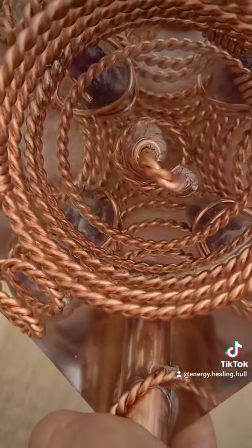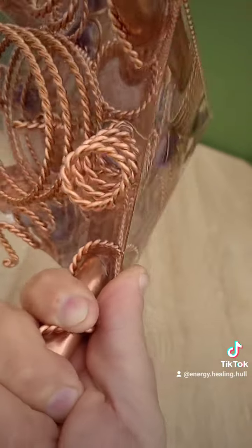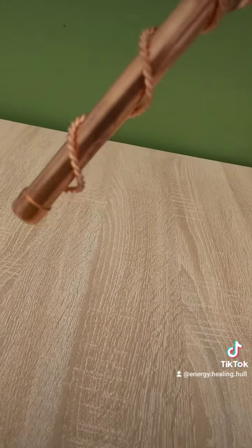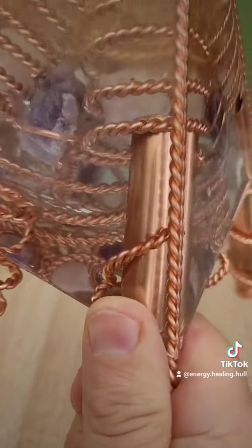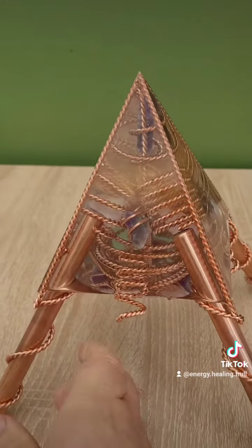In the middle, that's a tensor torus tube, so it's got lots of healing properties as well. It's set on these four legs, and obviously it's got more tensor wire around it.